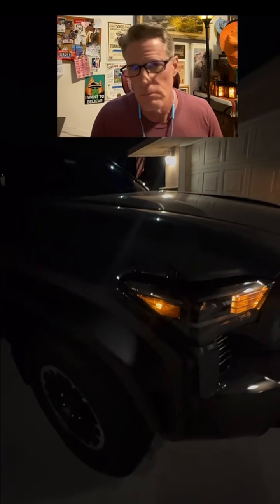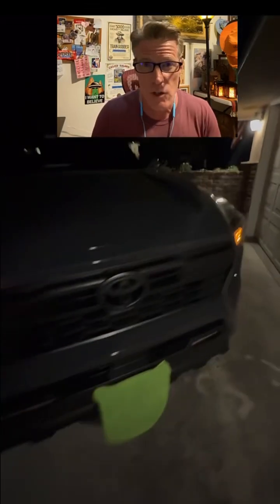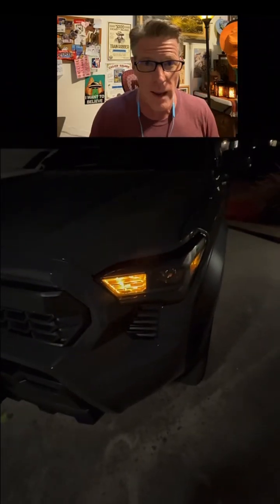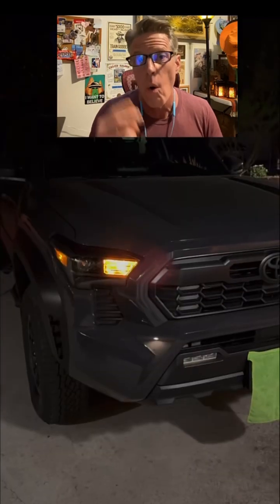So we're discussing amber running lights. Are we allowed to upgrade or change them to white so it matches your headlights? Well, the ones on the side need to be amber by law, but the ones on the front can either be white or amber.